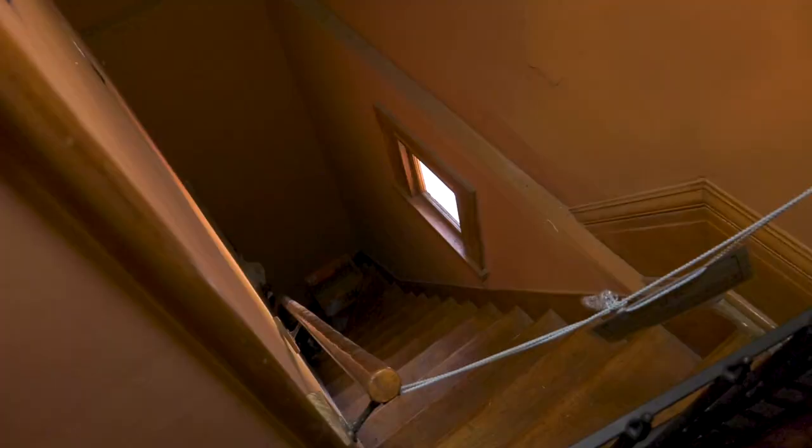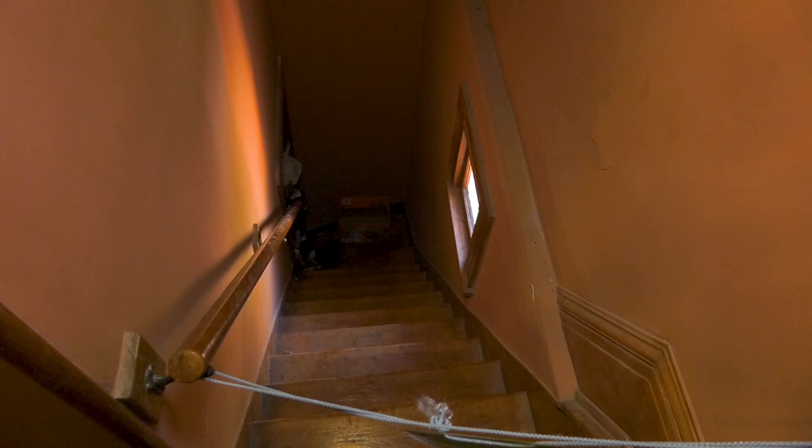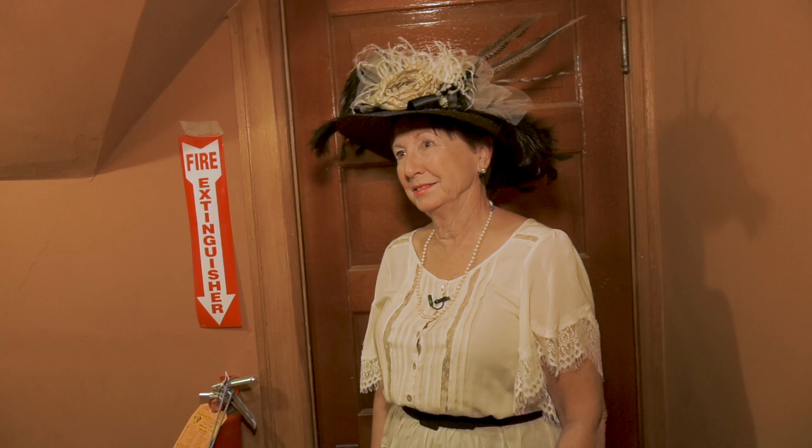This is the back stairs, and behind you would have been the maid's quarters. Can you imagine getting up before the sun came up with a kerosene lantern in your hand? That's a death trap — holding your skirt up. I don't think I would have lasted long as the hired help.